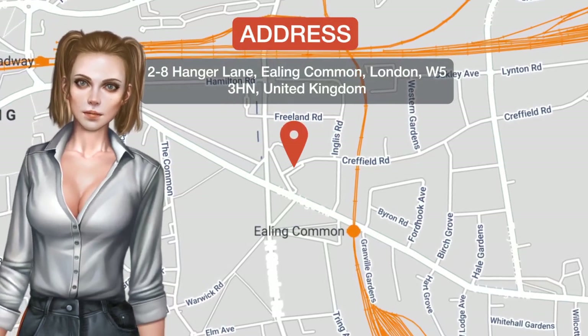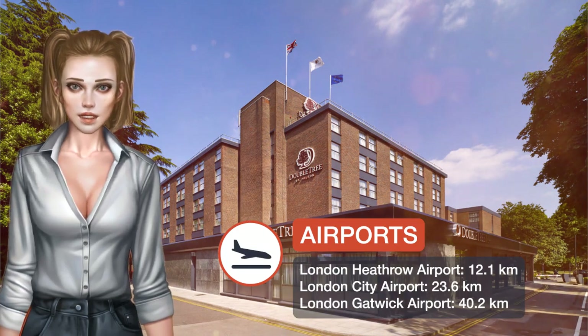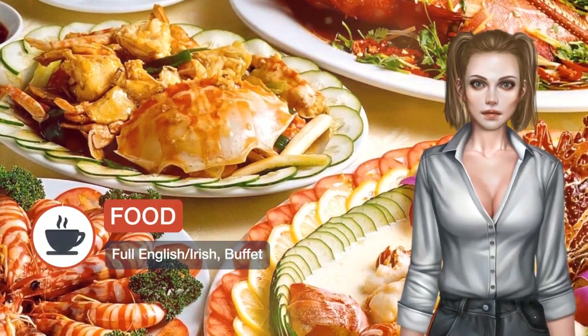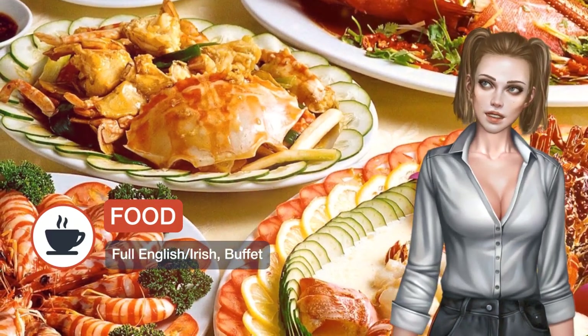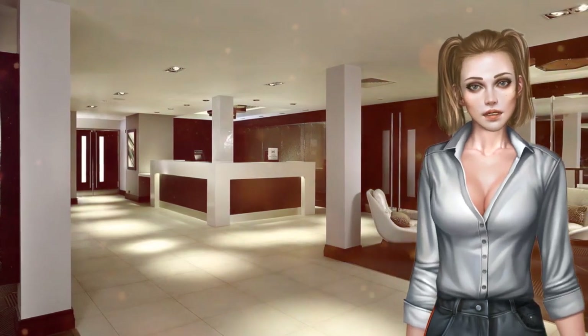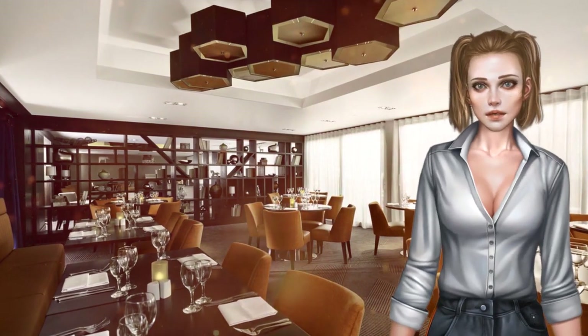Located in the heart of West London, the Doubletree by Hilton Hotel London, Ealing is within a 3-minute walk of Ealing Common and 14 minutes from Paddington Station by train. This hotel is outside London's congestion charge zone, close to Westfield Shopping Centre, Wembley Stadium, Wembley London Design Outlet, Park Royal and Chiswick Business Park. Ample parking is available on site.